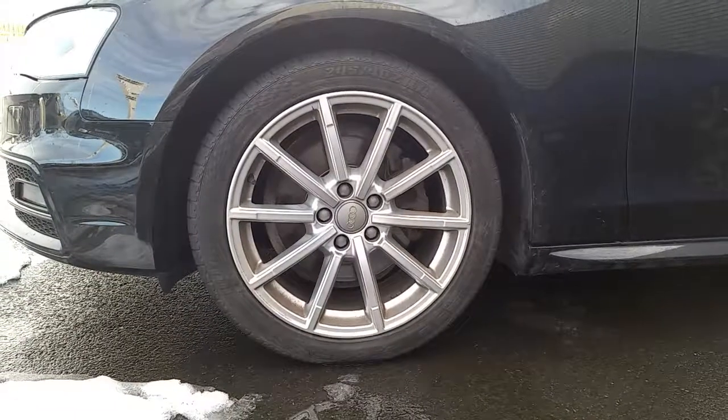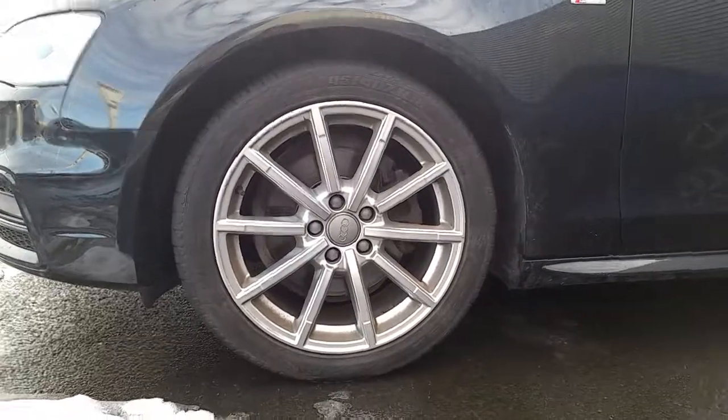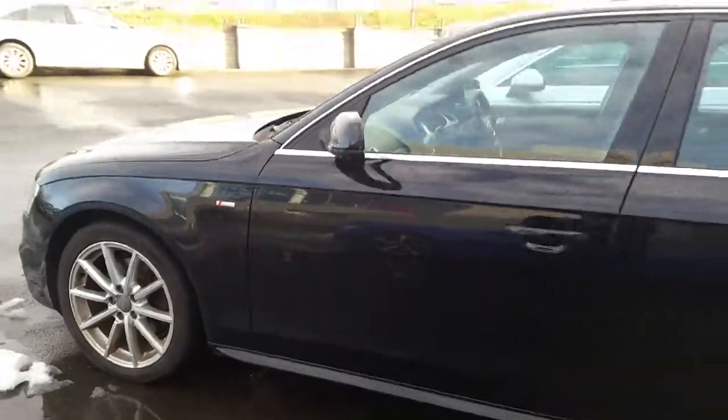It also comes with these impressive 18 inch multi-spoke alloy wheels, exclusive S-line badges along the sides, and also a full black leather interior.